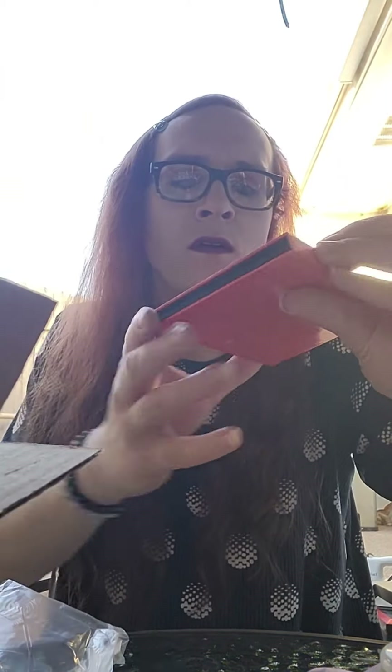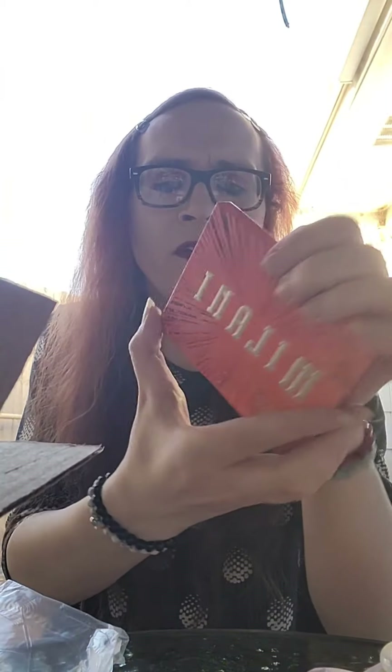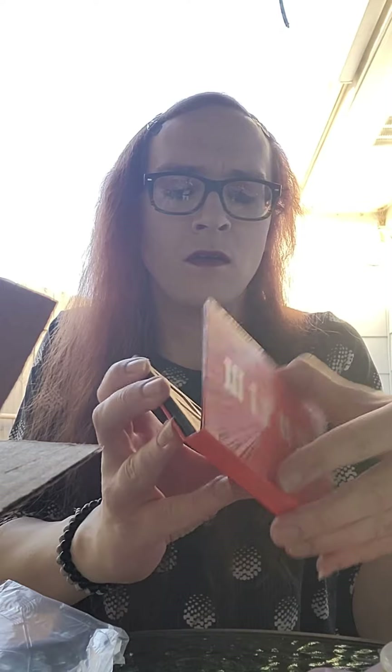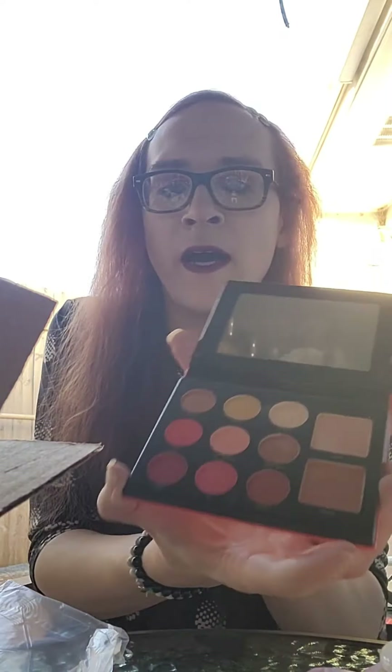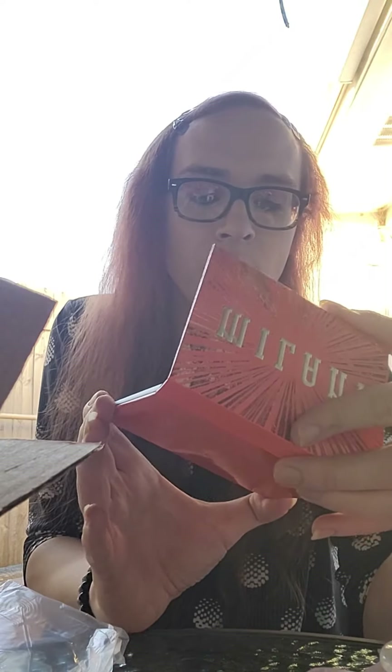Let's see here. Oh, Milani. This looks like it might be — yeah, it's a palette. Look at that. From Milani. Nice. More colors to choose from. More palettes.